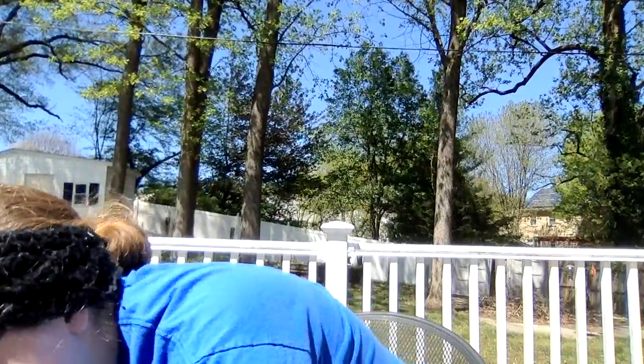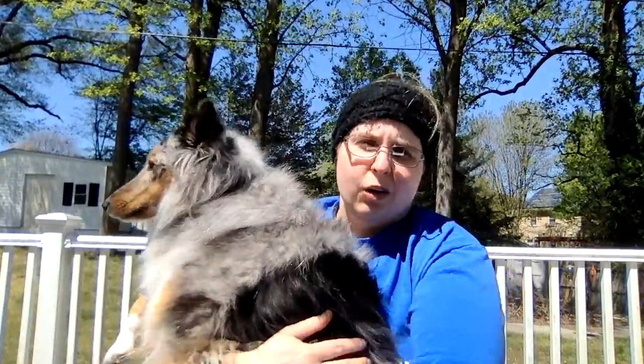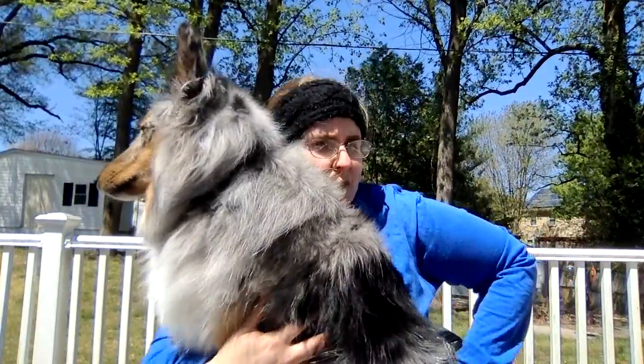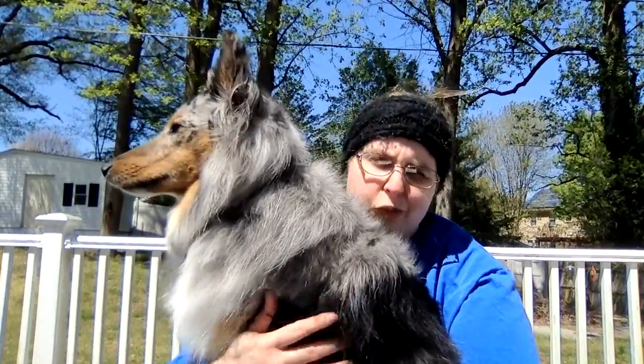In terms of veggie scraps and all that, what we'll end up doing is putting them in the freezer for a while until we have a good-sized bag of them. Then you can use that to make veggie stock. Vegetable stock is great for soup bases, or if you're going to do rice dishes and you need to soak the rice in a type of broth first.